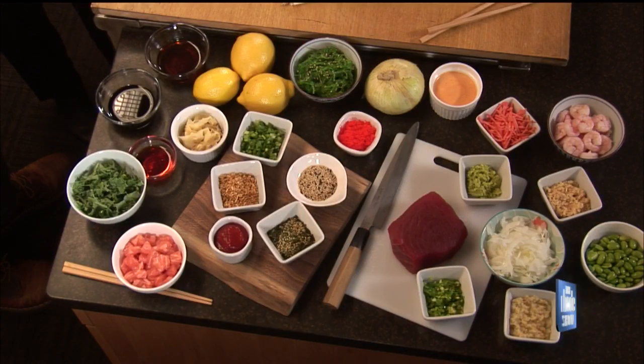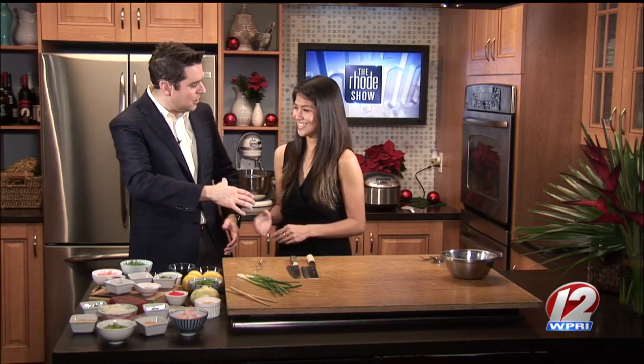Yeah, absolutely. So poke is essentially sushi in a bowl — chopped fish and veggies and a bunch of flavorful sauces tossed together. And tell us where you're located. We are in Providence, 185 Camp Street. Fantastic. Well, we will learn more all about you guys as the morning rolls on. Tiffany, great pleasure to have you here. The Hometown Cafe and Poke Bar is the place — you don't want to miss the preparations of the spicy tuna poke bowl.